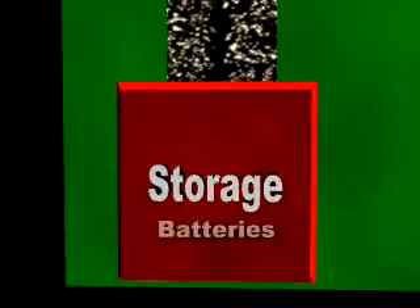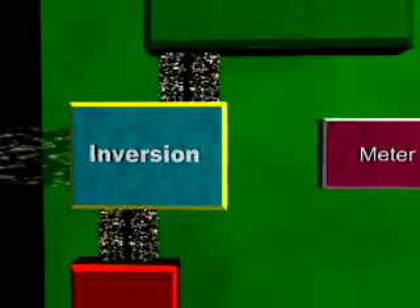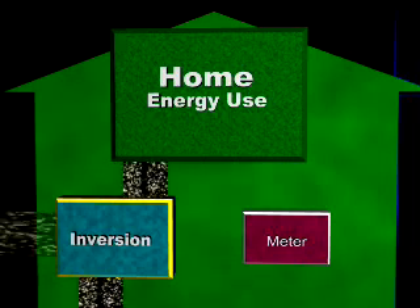Oftentimes batteries are attached to the inverter to store excess power for use when there is no sun. The inverter provides the electricity necessary to run the home.